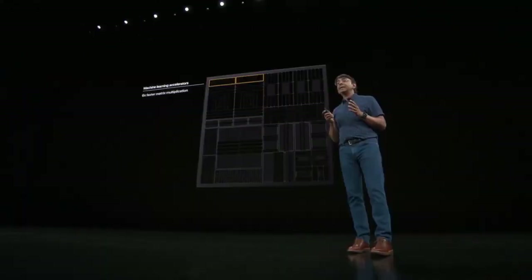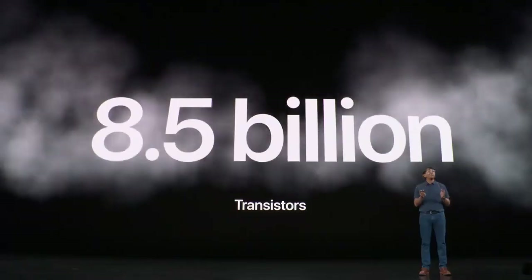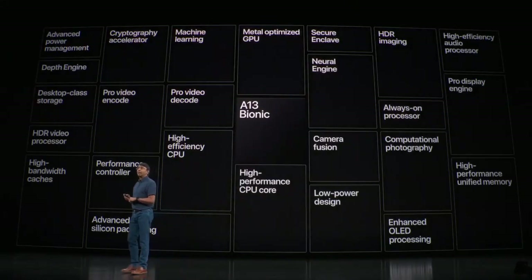Machine learning. Matrix multiplication. Dedicated accelerator. 1 trillion operations. 7 nanometer transistor. 8 in thousands of million transistors. Wow, shut up, nerd. No idea what that is.